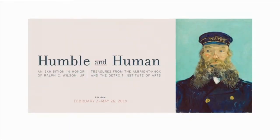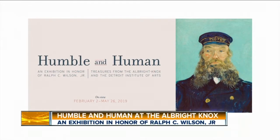Wouldn't it be great to take a stroll through the Albright Knox? That's exactly what Courtney did and discovered the new Humble and Human Exhibit, honoring the late Ralph Wilson Jr. Exploring this exhibit, you're going to see beautiful pieces of art, but you're also going to learn about Ralph Wilson himself. He truly loved art.